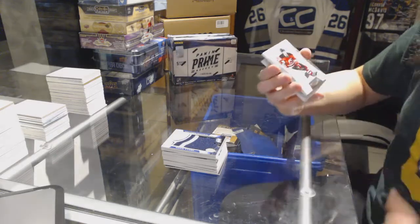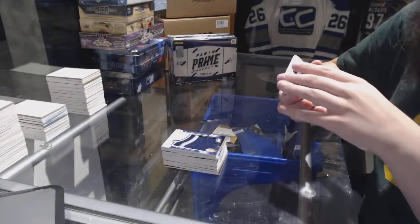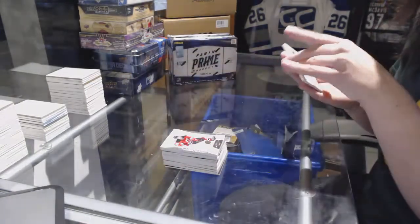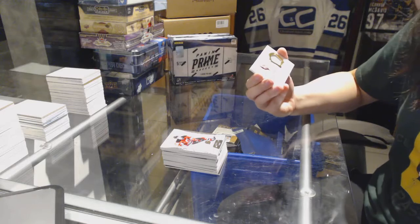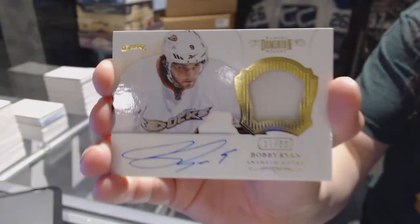We've got a base numbered 125 for the New Jersey Devils, Adam Henrique. And we've got a Dominion Patch Auto numbered 260 for the Anaheim Ducks, Bobby Ryan.